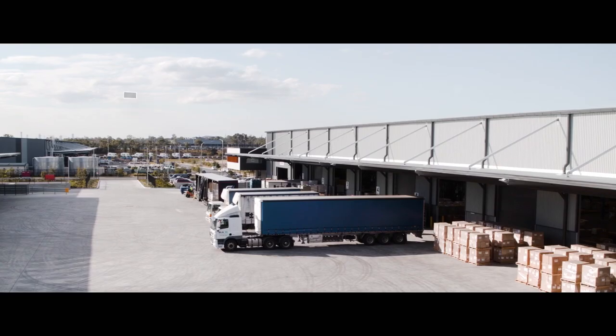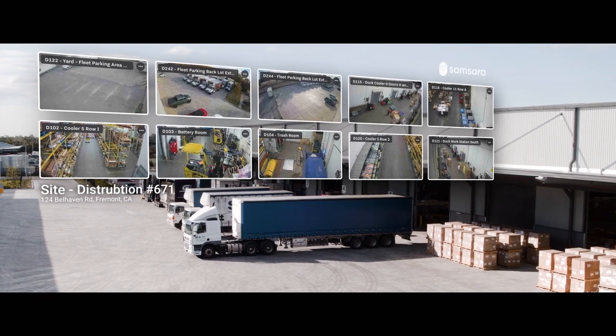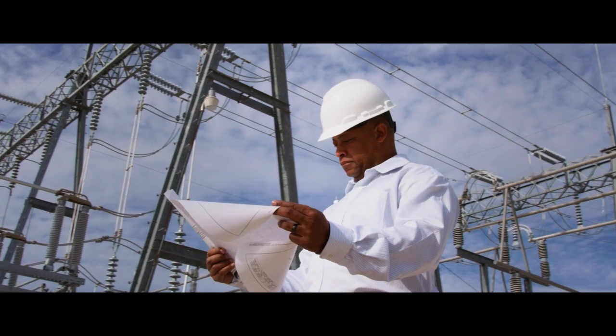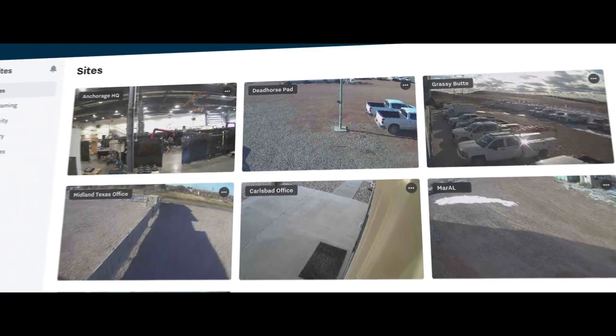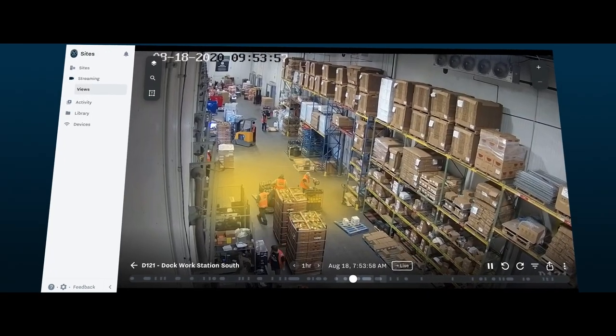Connected Operations extends from the field to facilities, so we integrate site visibility alongside the telematics, safety, and equipment data. This is particularly helpful when investigating incidents. Before, incident investigation was often slow and cumbersome, likely requiring site visits or sifting through hours of footage. Samsara makes investigations fast and easy. Operators can see their sites live in the cloud, and when an incident occurs, AI helps them quickly see what happened so they can take action.